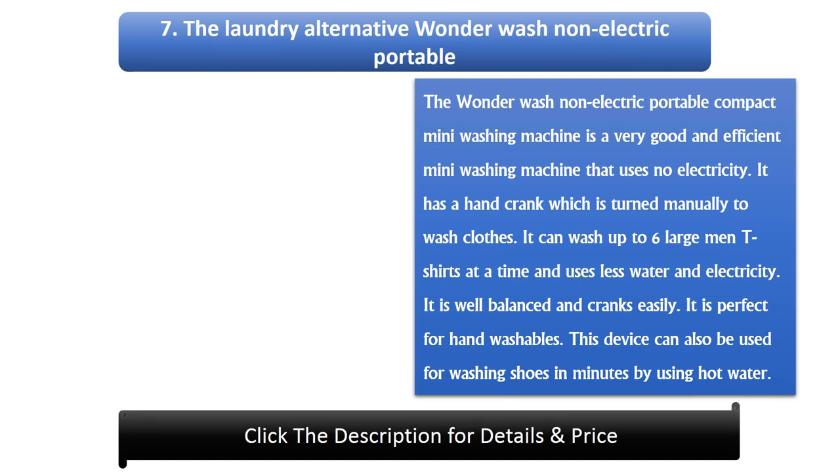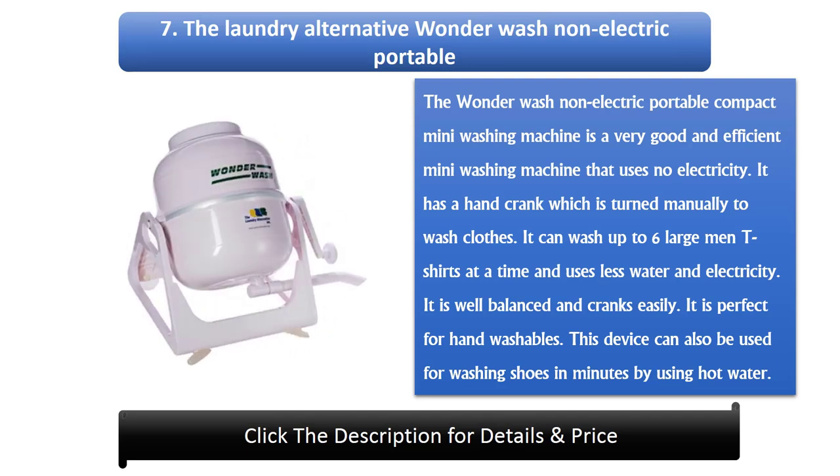Number 7: The Laundry Alternative Wonder Washer Non-Electric Portable. The Wonder Washer is a very good and efficient mini washing machine that uses no electricity. It has a hand crank which is turned manually to wash clothes. It can wash up to 6 large men's shirts at a time and uses less water and electricity. It is well balanced and cranks easily, perfect for hand washables. It can also be used for washing shoes in minutes using hot water.